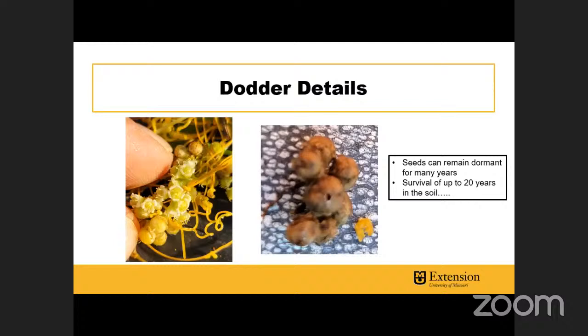The picture on the left shows the flowers and immature seeds; the picture on the right shows mature seeds. The problem with these seeds is they can remain dormant for many years — really surviving up to 20 years in the soil. So if you have dodder in your yard or garden, it's something you want to control pretty aggressively.